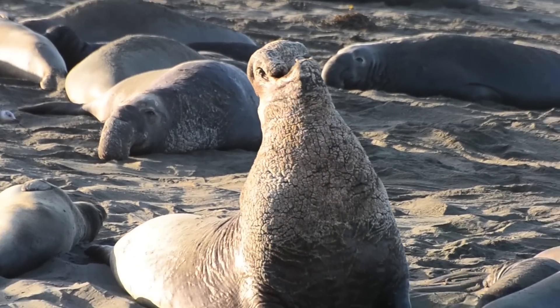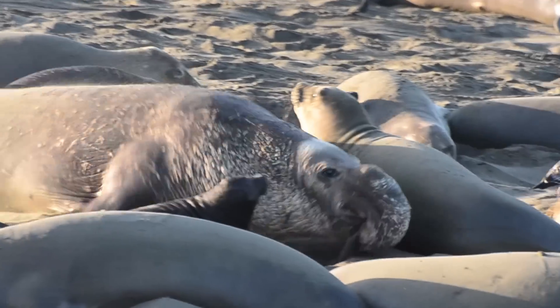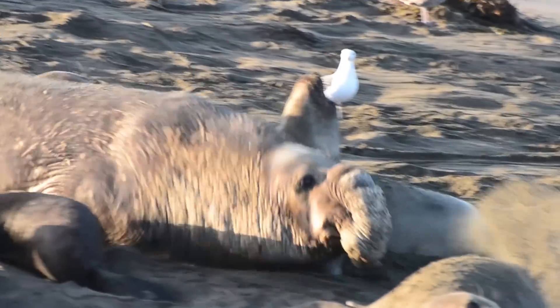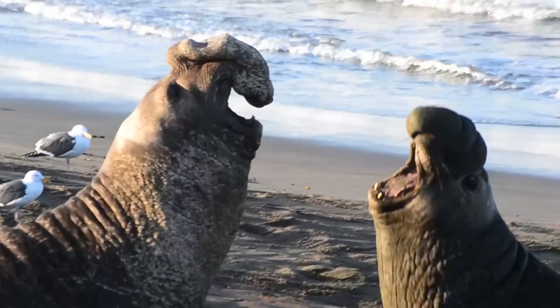The males are called bulls. They're the ones with the big ugly noses and they're the biggest ones on the beach. Some weigh between 3,000 to 5,000 pounds. They each want the ladies and they're not good at sharing. Most of the time they bark and belch at each other, but sometimes they fight.